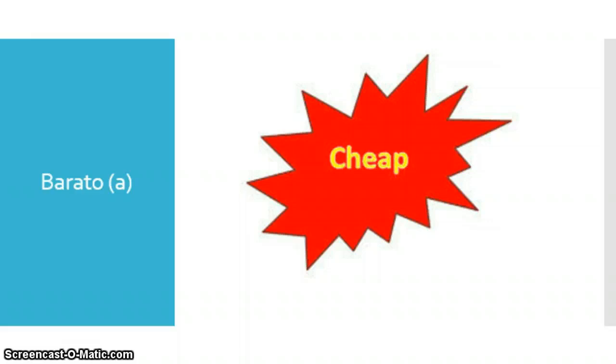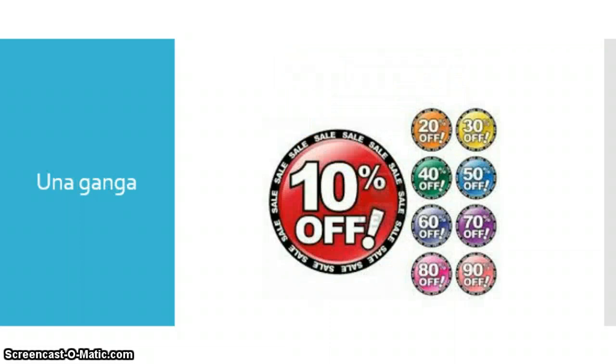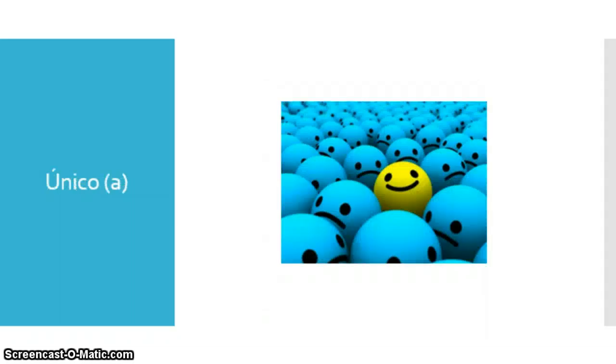Barato, barata — significa inexpensive or cheap. Not cheap in quality, cheap in price. La escultura — significa sculpture. Fino, fina — significa fine. Una ganga — significa bargain. La pintura — significa painting. El retrato — significa portrait; it's a specific type of painting. Único, única — significa unique.